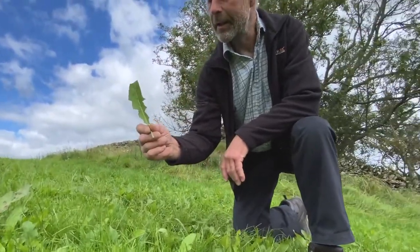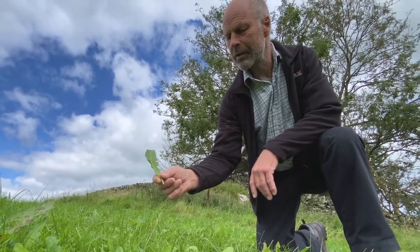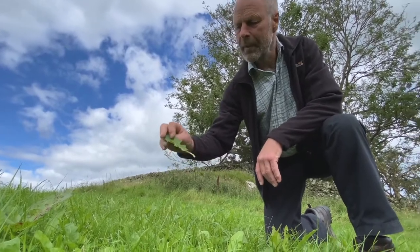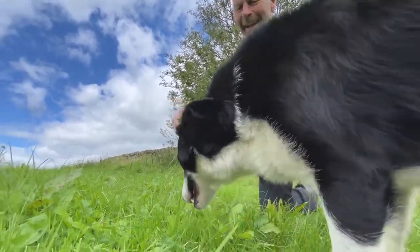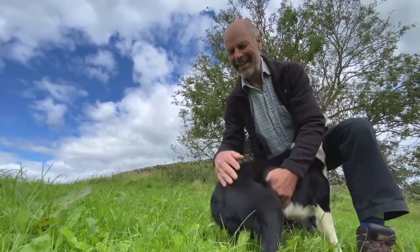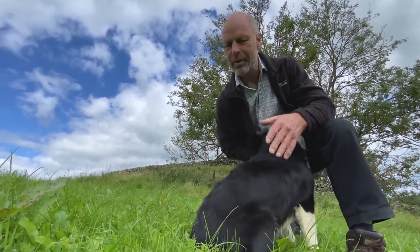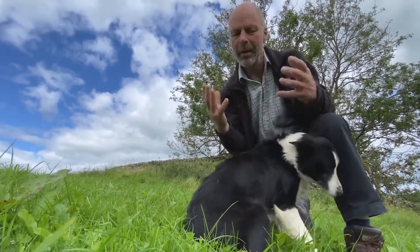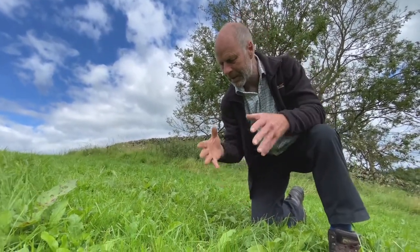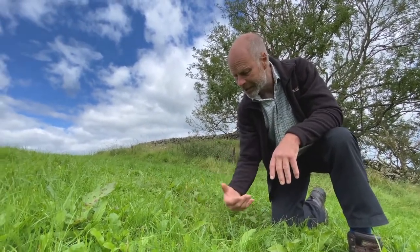Now we haven't sown these — they are natural and they've come into the pastures since we stopped using fertilizers and pesticides. They have dominated and taken over the herbal side of the equation. They're great things because they've got deep tap roots that go down into the soil, open it up, allow air in, and bring up minerals and vitamins from the lower levels in the soil.